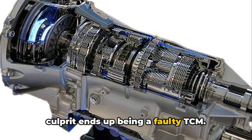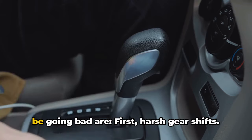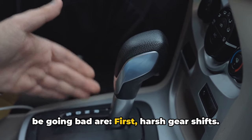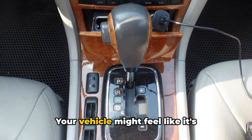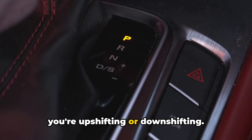Often when folks experience these types of frustrating transmission issues, the culprit ends up being a faulty TCM. Some common symptoms your Ford's TCM may be going bad: first, harsh gear shifts — your vehicle might feel like it's slamming hard into the next gear, whether you're upshifting or downshifting.